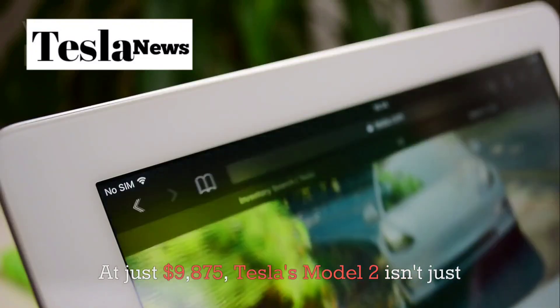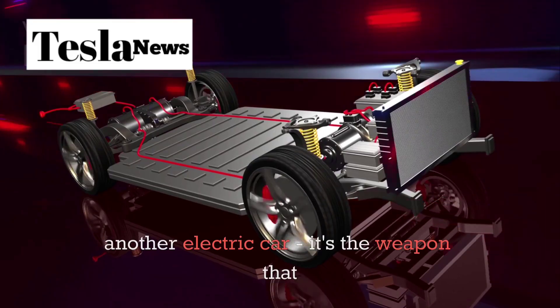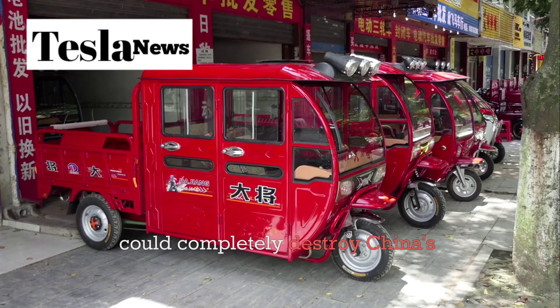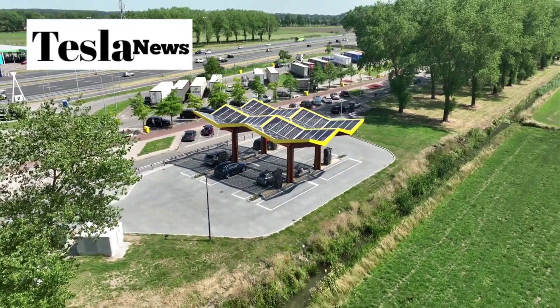At just $9,175, Tesla's Model 2 isn't just another electric car. It's the weapon that could completely destroy China's dominance in the EV market and change everything we know about affordable transportation.